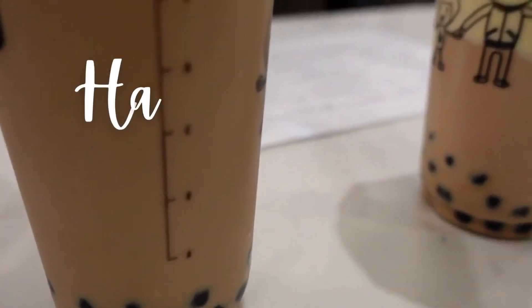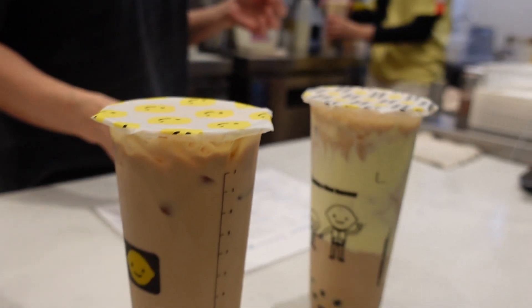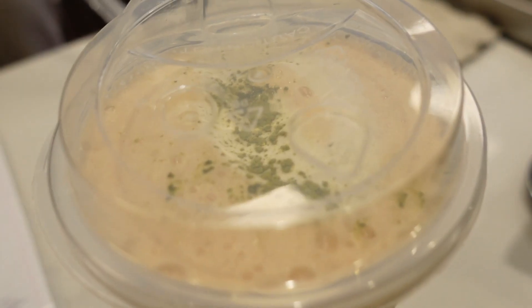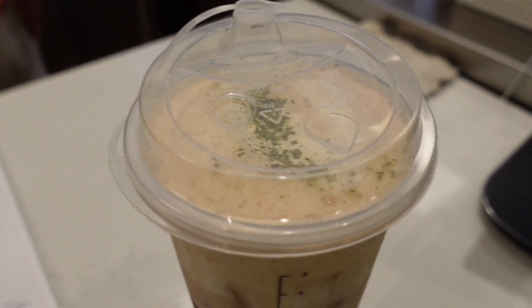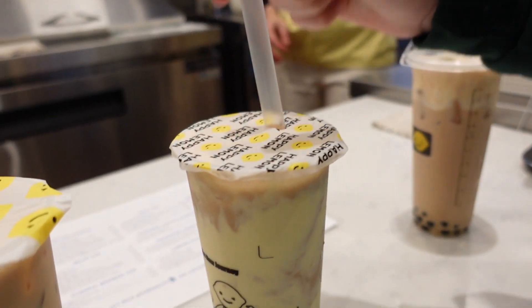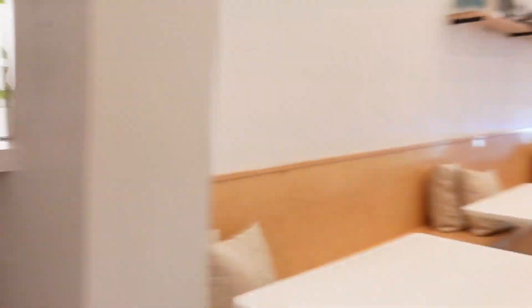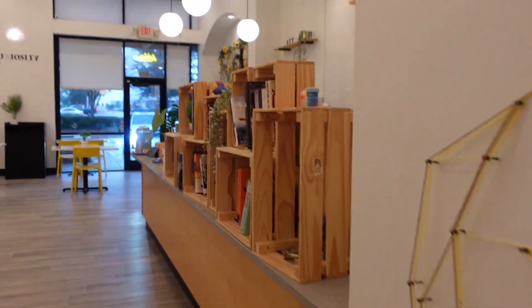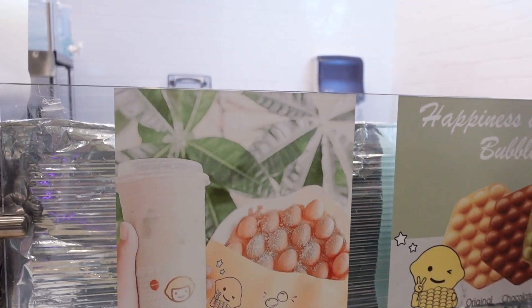Bubble tea is one of my teenage son's absolute favorites, and one of our top places to go now is Happy Lemon, thanks to a recommendation from a fellow Collin County mom's writer. She suggested we order the salted cheese layer, which is a thick cream cheese layer on top of the drink sprinkled with sea salt. Some of these bubble tea shops have gotten very creative — some have a cool hangout space to kick back and play board games, and others have bubble waffles. So many fun new experiences for you and your family to enjoy.